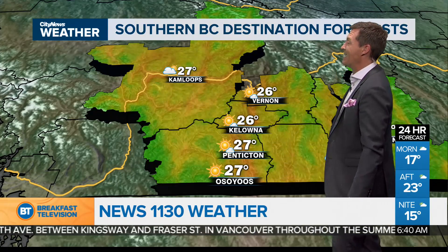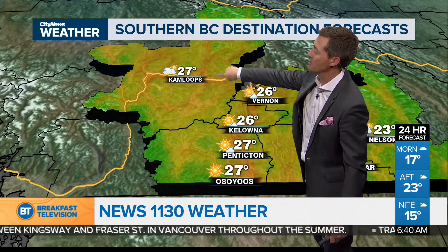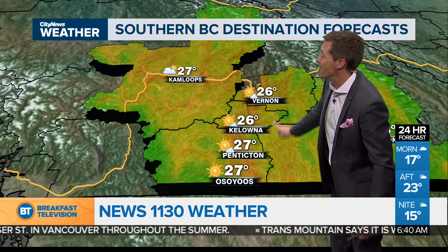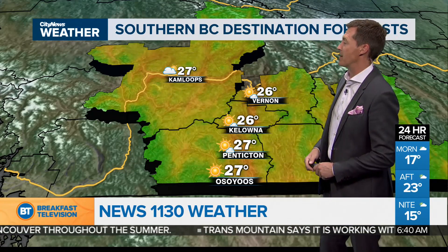Finally, a warmer, sunny day in the Okanagan and around the Thompson region, although in Kamloops we will still see a mix of sun and cloud. Mainly sunny as you get farther down to the south, getting up to 27 degrees this afternoon.